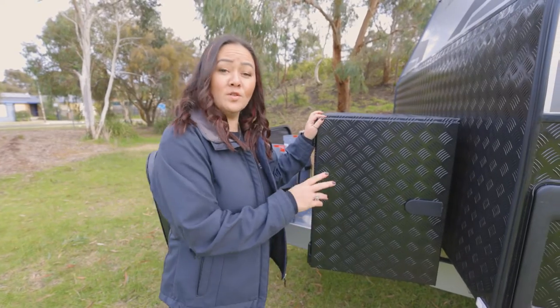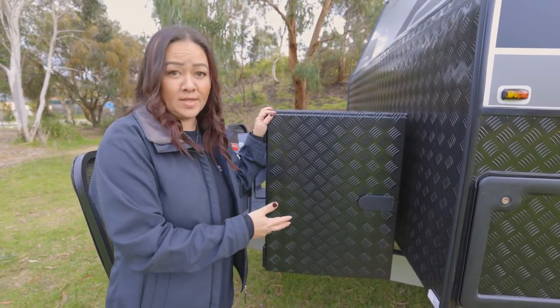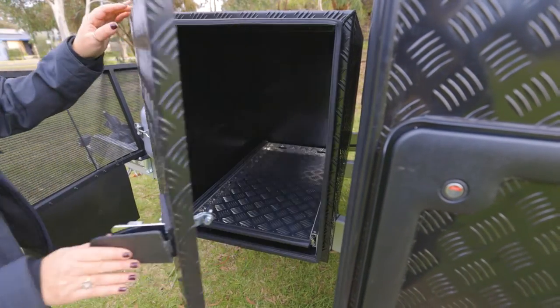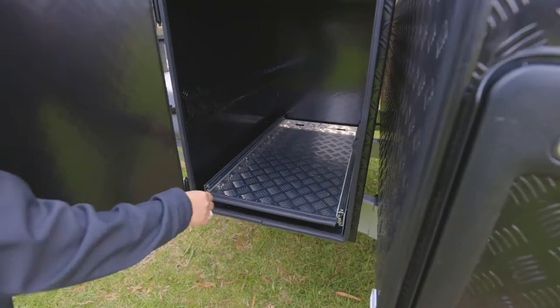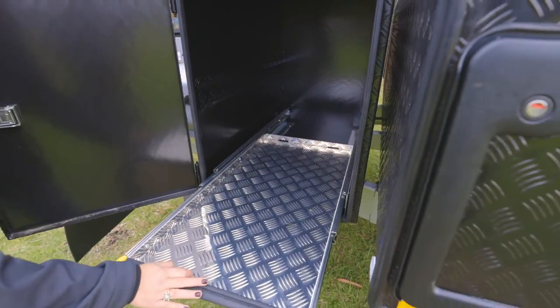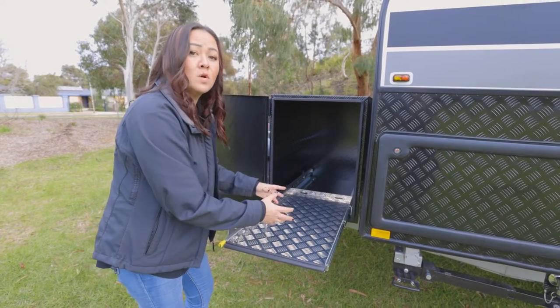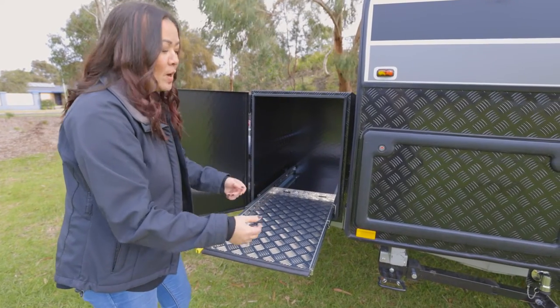Not only do our toolboxes look tough and rugged with the black checker plating, but they're really, really functional. They've got the dust-protected caps over the locks so you can secure everything safely away. Really strong slide-out tray - this side is typically for your fridge or freezer, extra cold storage that you might want outside: meat, beer, what have you when you're barbecuing.